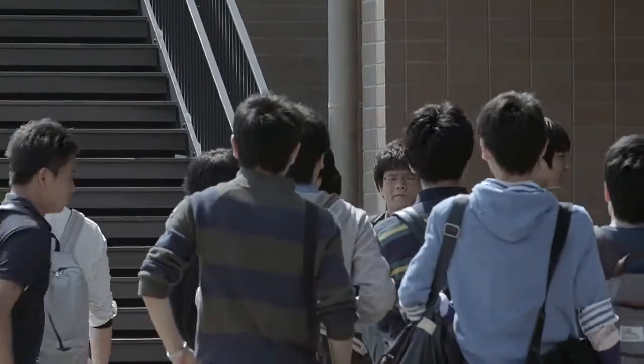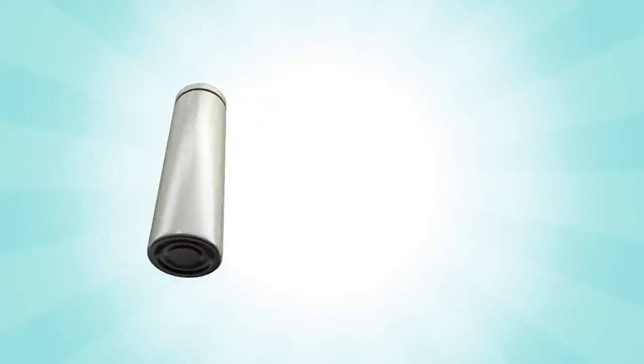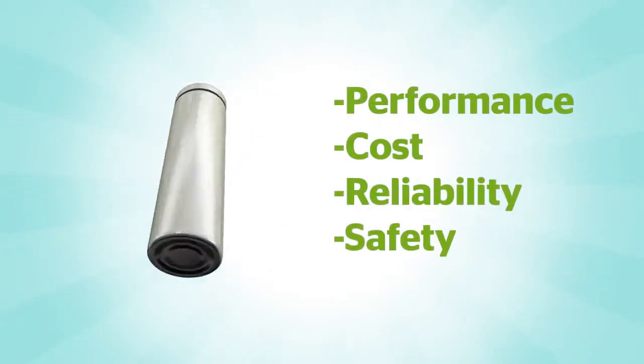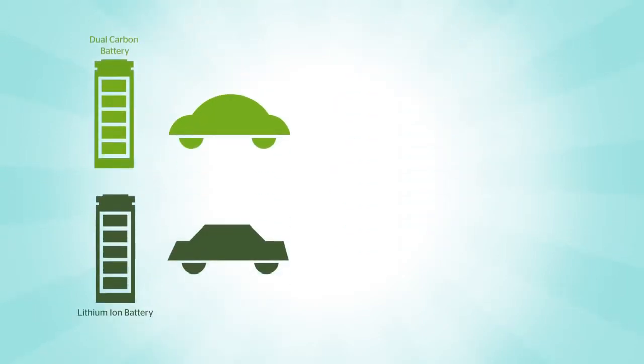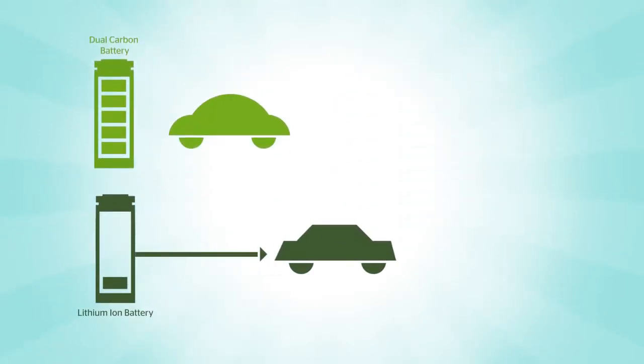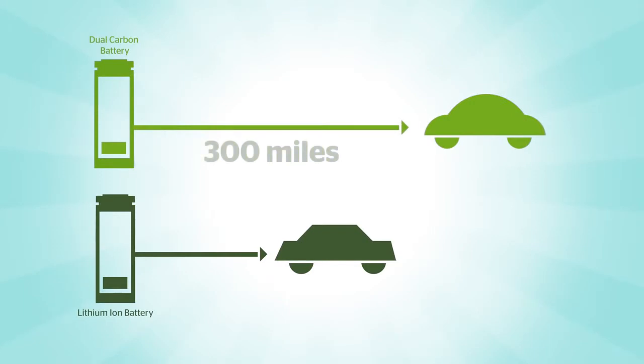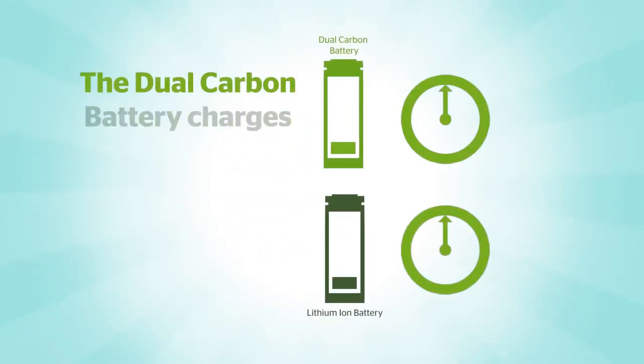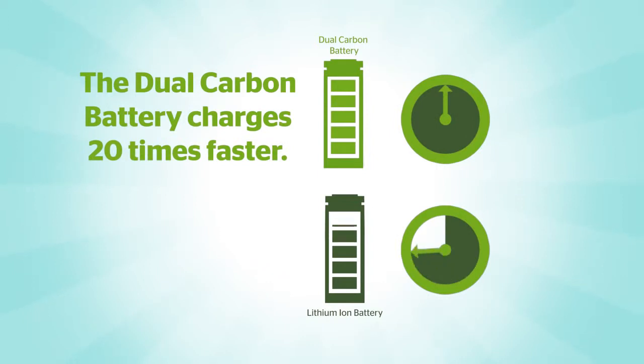The dual carbon battery, developed by Power Japan Plus, breaks all the old assumptions of performance, cost, reliability, and safety. The dual carbon battery is energy dense, making 300-mile range electric vehicles possible, and it charges 20 times faster than the best lithium ion battery available.